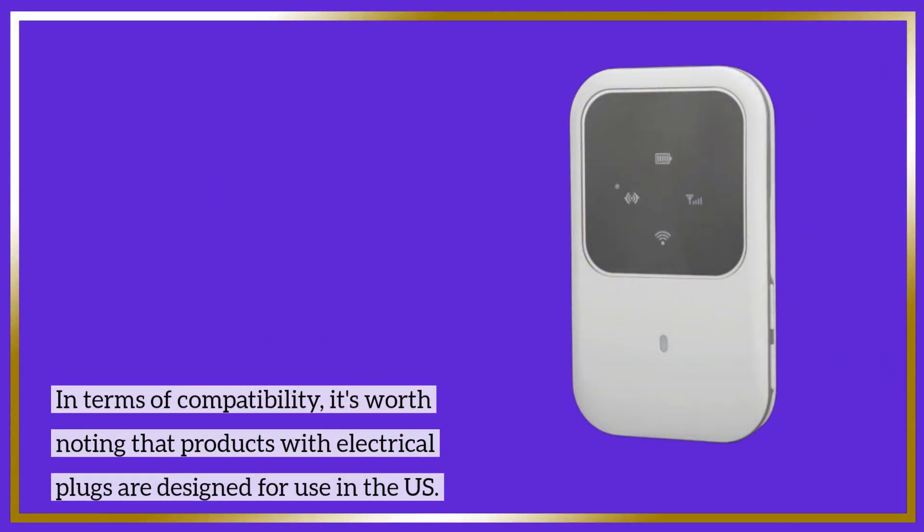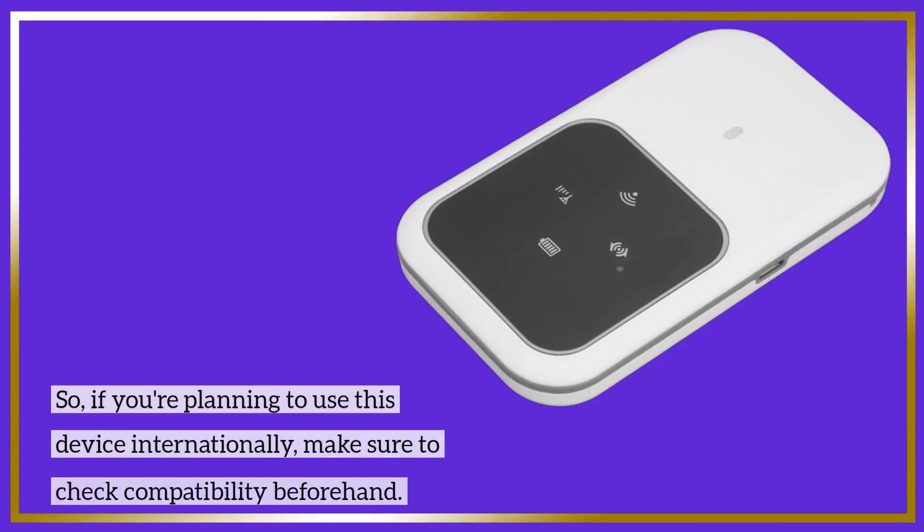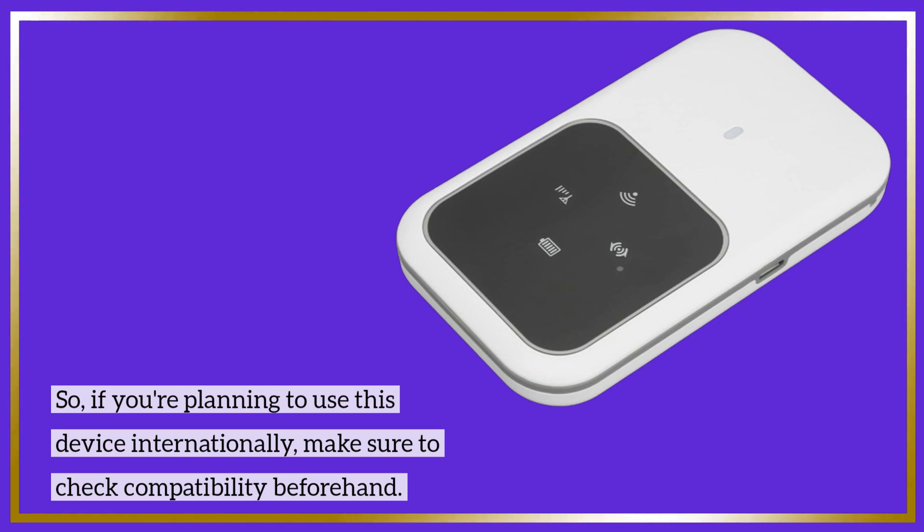In terms of compatibility, it's worth noting that products with electrical plugs are designed for use in the US. So, if you're planning to use this device internationally, make sure to check compatibility beforehand.